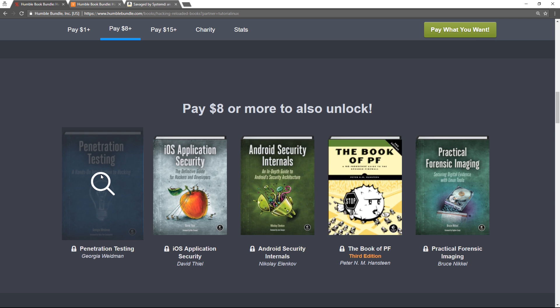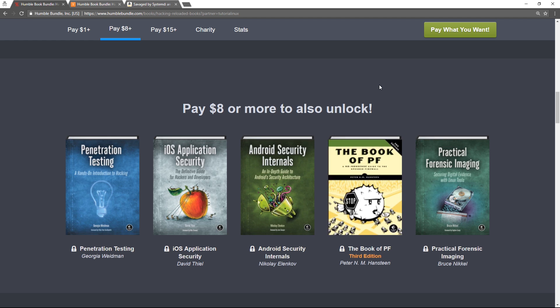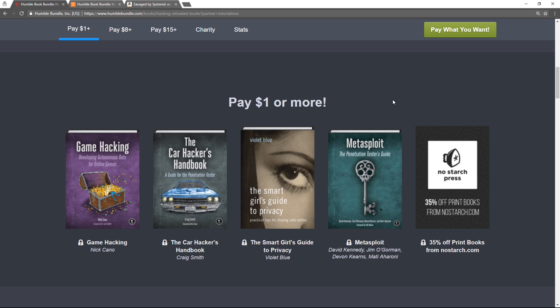Pen testing — I'm sure that's pretty interesting. And PF: if you want to learn a real firewall instead of the NetFilter IP tables stuff we're stuck with in the Linux world — PF is an amazing technology, it comes from OpenBSD. I recommend using it as the default firewall if you're using FreeBSD. This Metasploit book is pretty good too — it will basically help you learn the most popular pen testing framework.